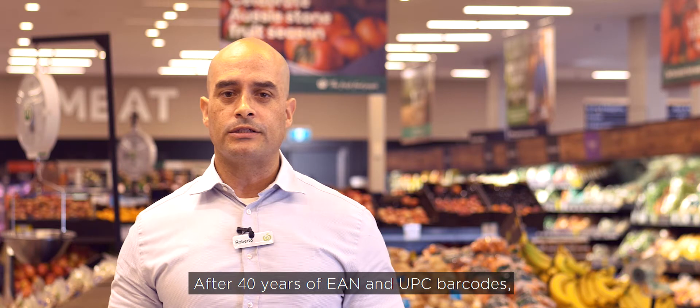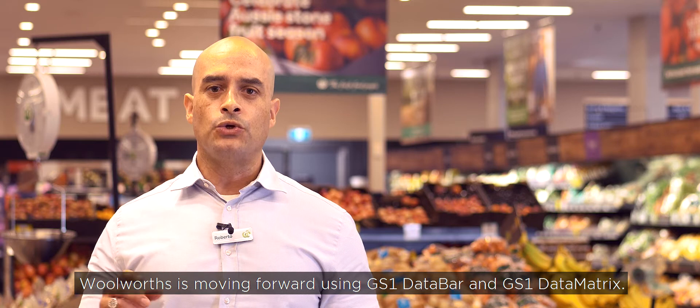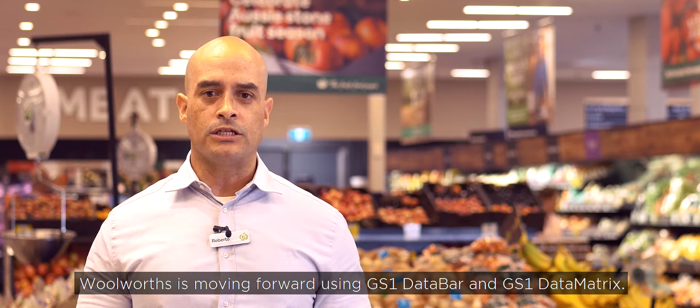After 40 years of EAN and UPC barcodes, Woolworths is moving forward using GS1 Data Bars and GS1 Data Matrix.